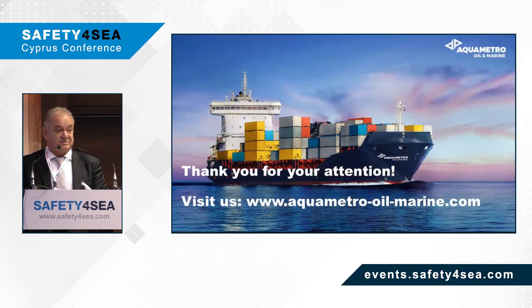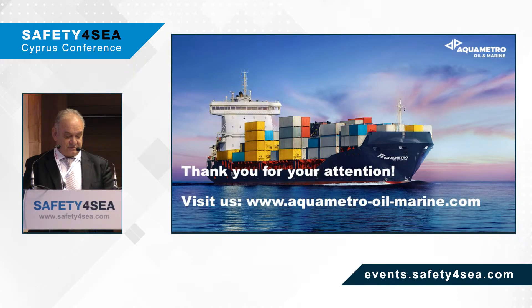With this, I want to thank you for your attention, and I am at your disposal for any questions you may have. Thank you.